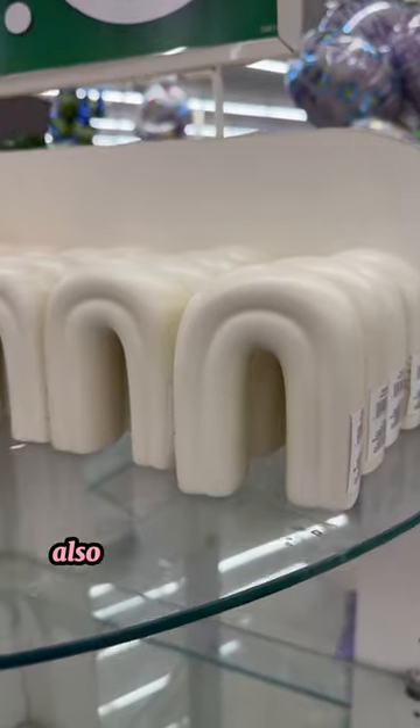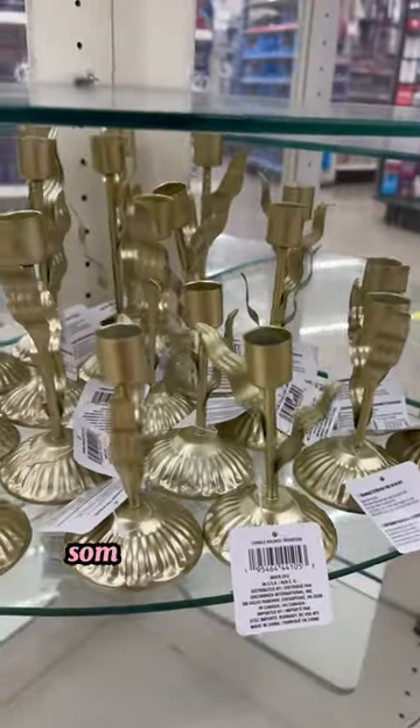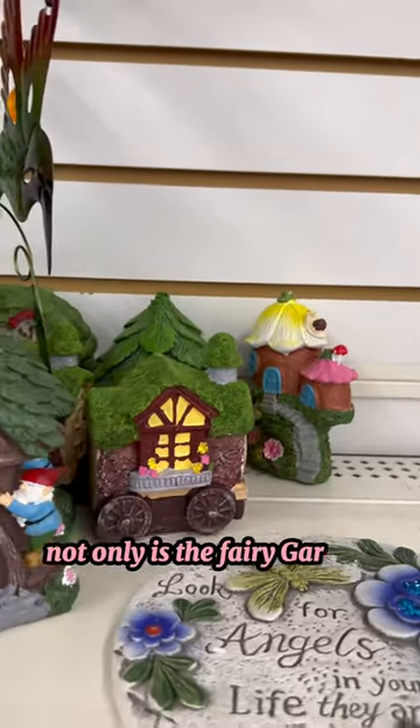I also found these cute little rainbow decor thingies — literally just for decor — some really cute candle holders, and some canisters.